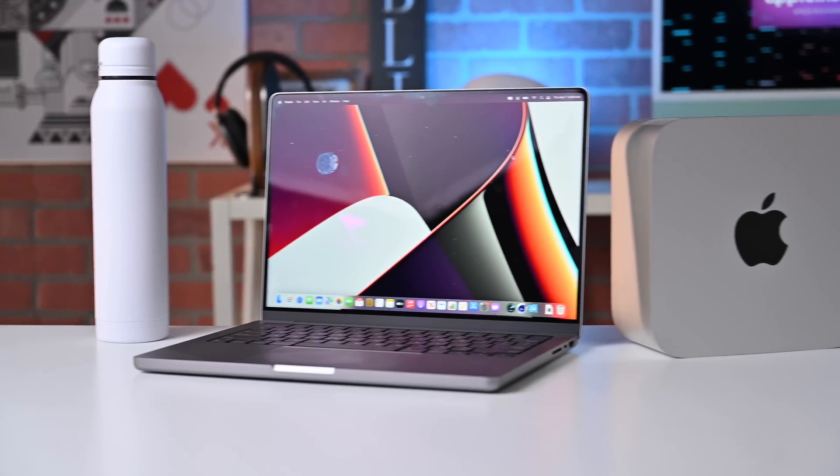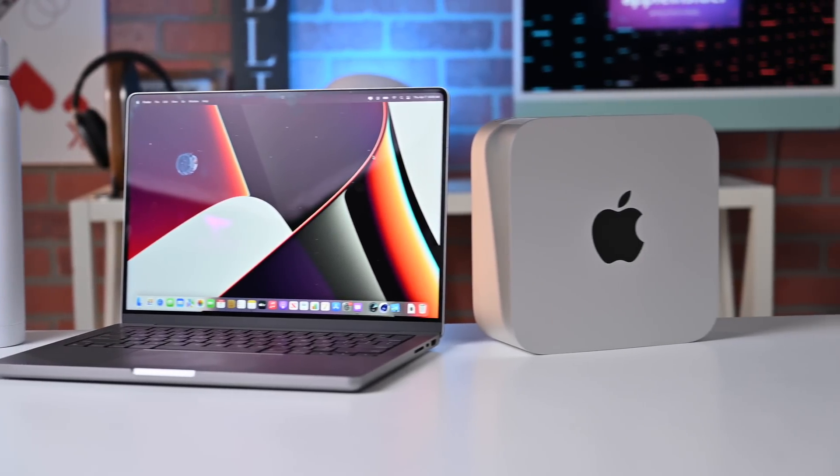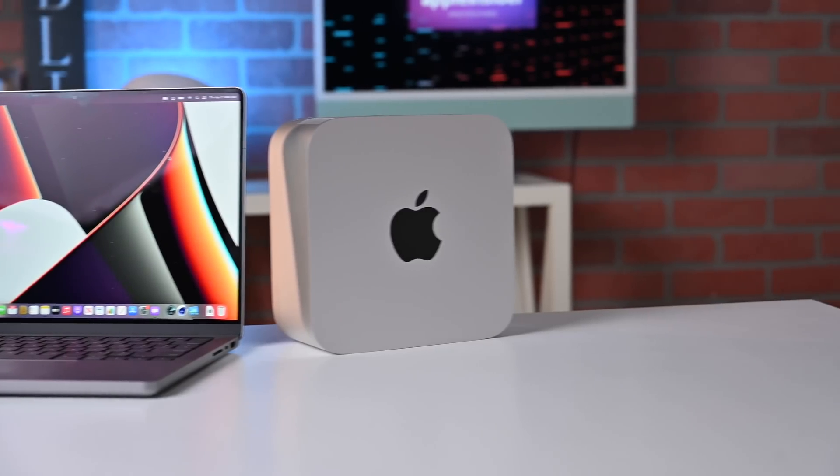This all begins with the silicon on the inside. With the Mac Studio at the $2,000 price point, you are getting an M1 Max processor, which is a 10-core CPU as well as a 24-core GPU. With the 14-inch MacBook Pro, this starts off at $2,000 with the M1 Pro processor, which is an 8-core CPU and a 14-core GPU. So out of the gate, that's going to be one of your differences — an 8-core machine with the MacBook Pro versus a 10-core machine, and a 14-core GPU against a 24-core GPU.